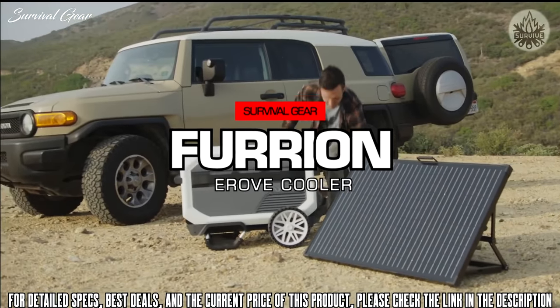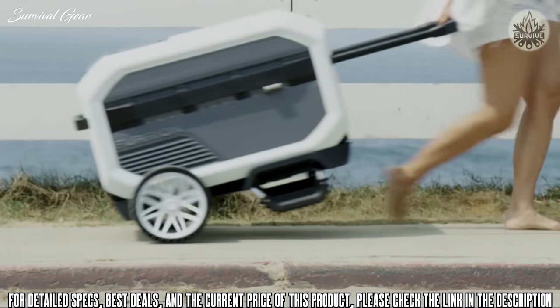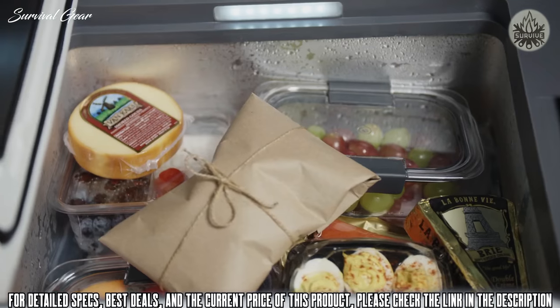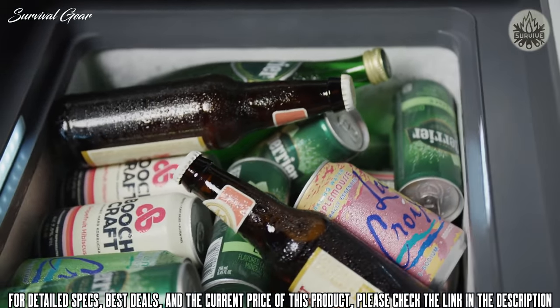Introducing E-Rove — a complete portable refrigeration system that keeps your goods at sub-zero temperatures for up to five days on a single charge. No more ice, no more water, no more wasted food.